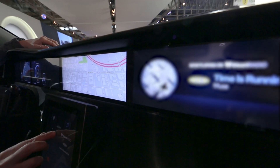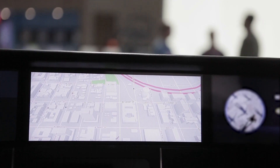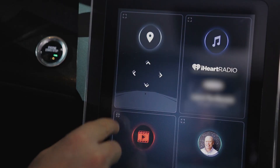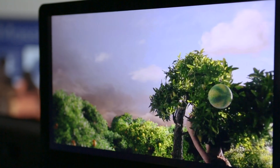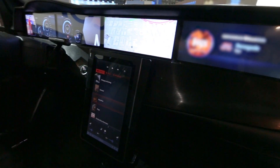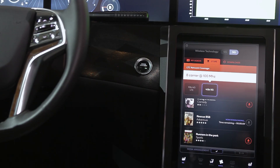The front passenger display is meant for the passenger as a co-pilot, with controls for 3D maps and navigation alongside media controls for radio stations and video entertainment. Content can be sent to the rear passenger displays from the front, and passengers in the rear can take control of their own media. Echo cancellation allows the infotainment system to hear voice commands over loud ambient noise.